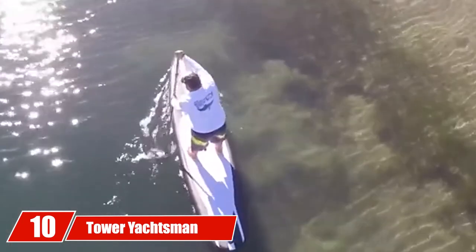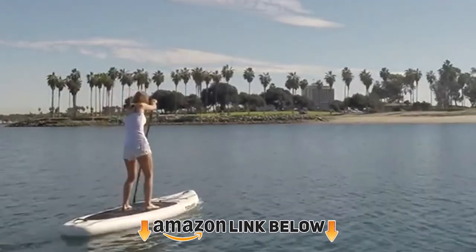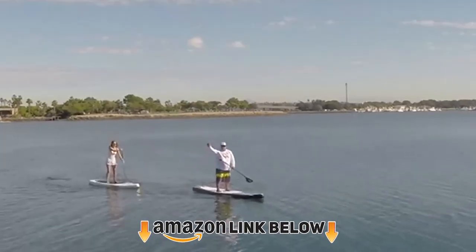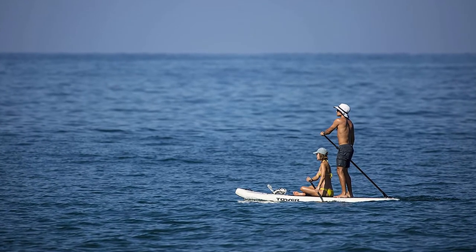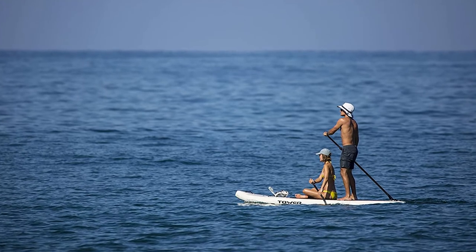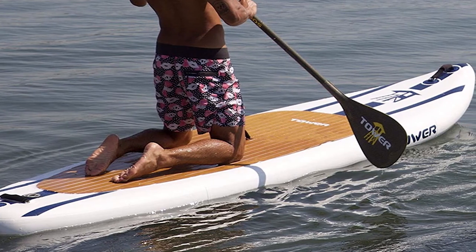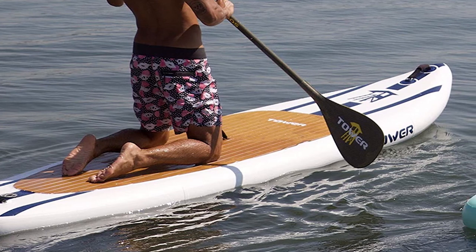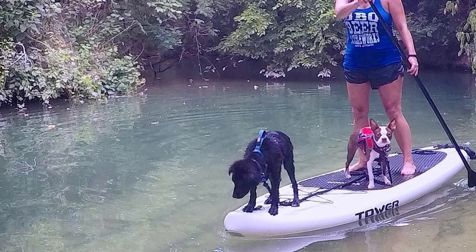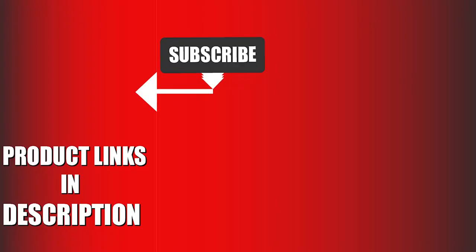Finally, the number ten position is dominated by the Tower Yachtsman. This is a fantastic recreational paddle board for both intermediate and beginner paddlers who want an all-round experience. It's a unique SUP — shorter yet still ideal for tandem paddling. The Yachtsman is stable, maneuverable, and extremely durable, though the package does lack a few accessories like a leash and backpack, and costs a little more than average. Considering the quality it provides, it's great value for money. We upload sports product review videos every day, so subscribe and hit the bell icon for upcoming notifications.